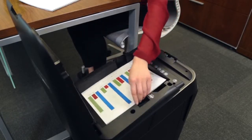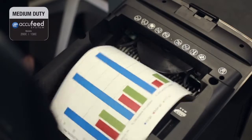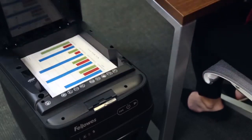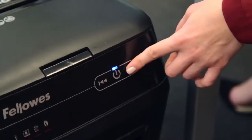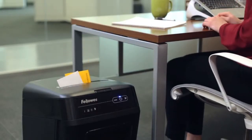What makes the AutoMax 200c and 130c truly walkaway is their proprietary ACU Feed system, which shreds common stacks of paper including glossy paper, double-sided color printed paper, and even crumpled paper. With the 200c, you can also manually shred CDs, DVDs, and junk mail.